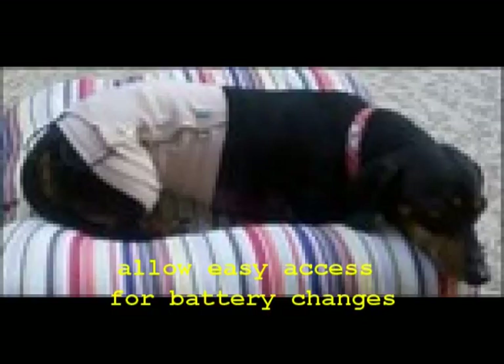You can add features to allow easy access to the pulse generator, such as placing it under just a few removable wraps of elastic bandage. Be sure to tuck the wire cables away to prevent them from getting snagged on objects and pulled as the animal moves around.